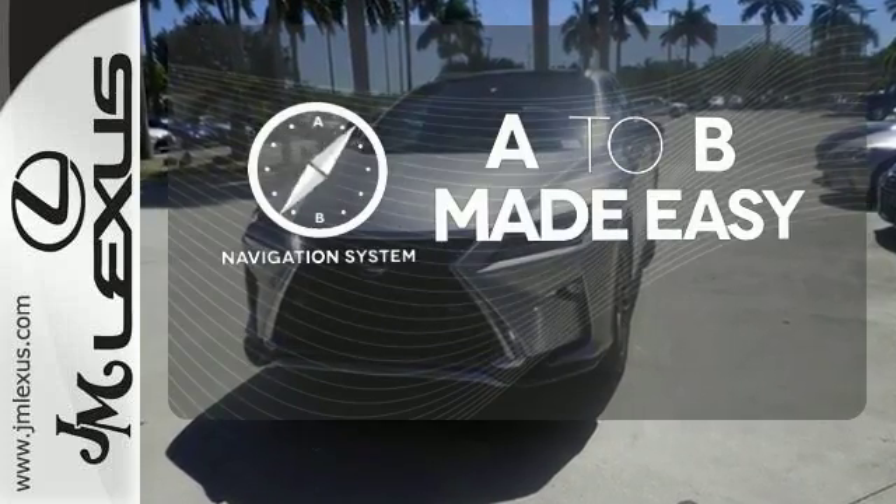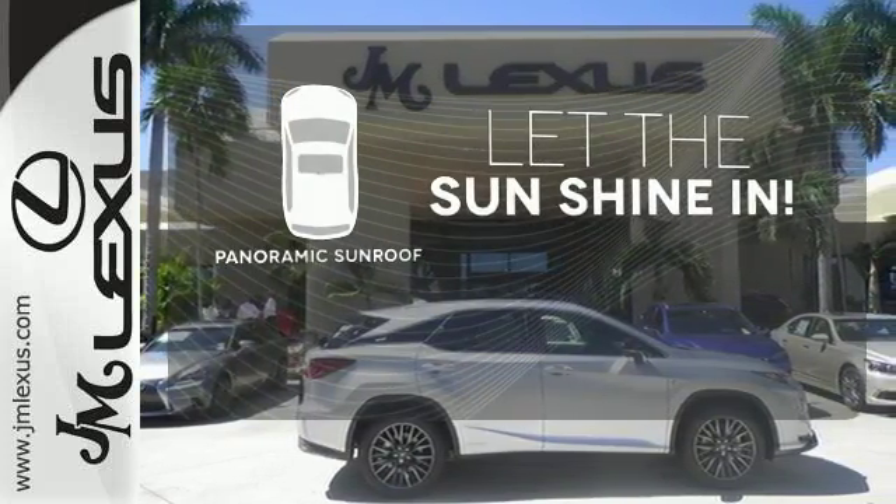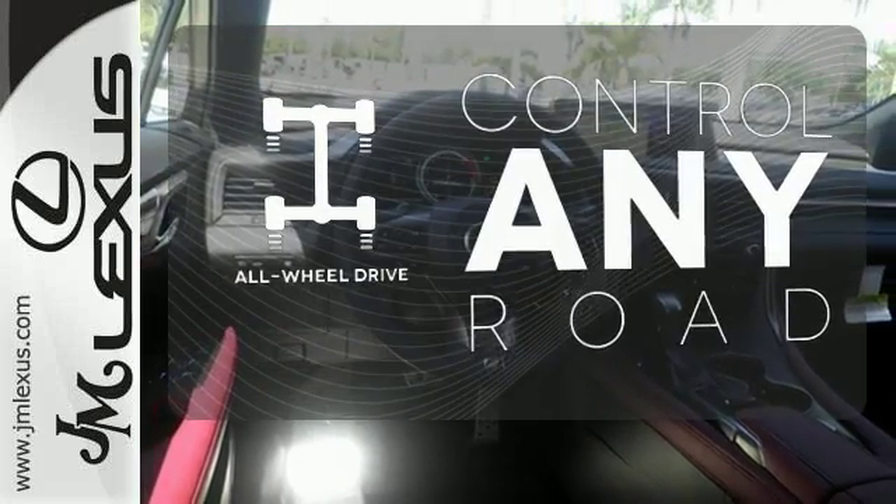Never feel lost again with the navigation system. Opening up to the world is a little easier with the panoramic sunroof. All-wheel drive allows you to master any road, any time.